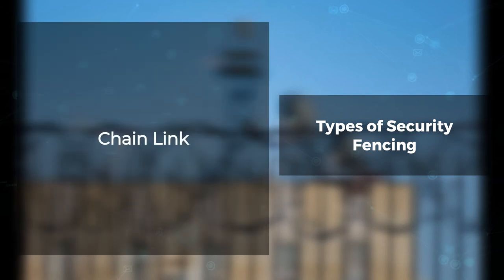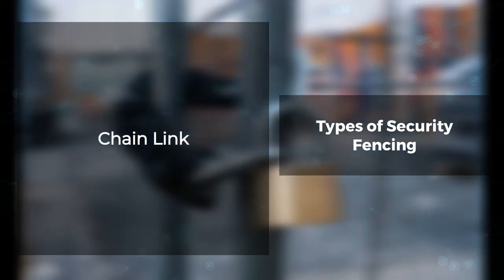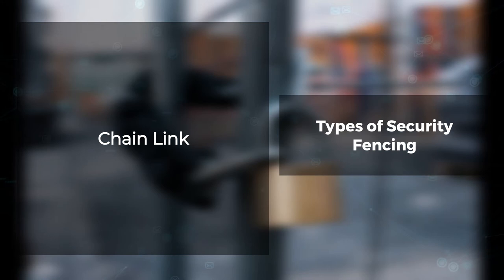Chain link. Chain link fences are an essential part of security because they offer protection and privacy. In addition, they are easy to install, durable, versatile, and can be used for different property types.